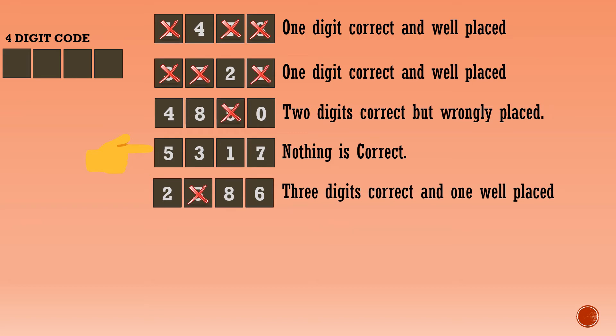Next step: the first line says one digit is correct and well-placed. After cancelling the eliminated digits, only one digit remains — that's the digit 4, and it's well-placed. So the hundreds place digit in the answer code is 4.